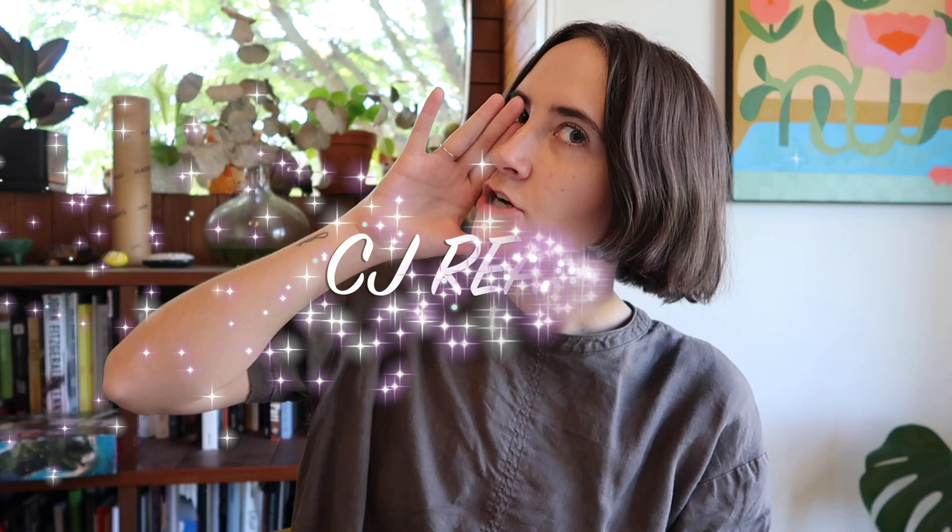Hi everyone, welcome back to my channel. My name is CJ and I'm introducing a new video concept to the channel today, centered around book cover design — roasting design within books. Some of you may know I made an original tag called the 'Could Do Better' tag, and a lot of my BookTube friends have filmed themselves doing it, which is hilarious.